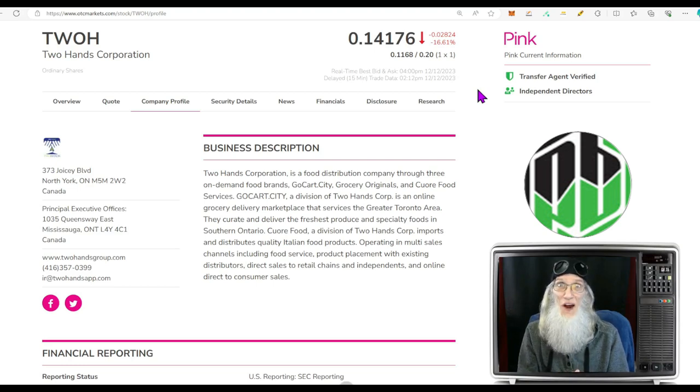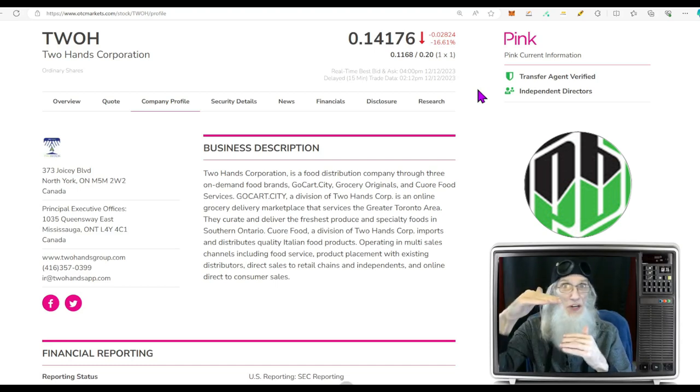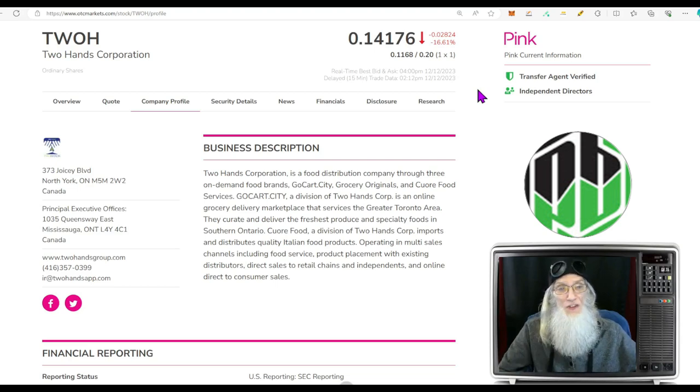The first stock we're going to look at is Two Hands Corporation, ticker TWOH. Her chart caught my attention — she's been falling for quite a while. She had an early breakout over the 200, came back down under it, and she's now bouncing off strong support. I see an easy 100 to 400 percent gains when she gets off this bounce.